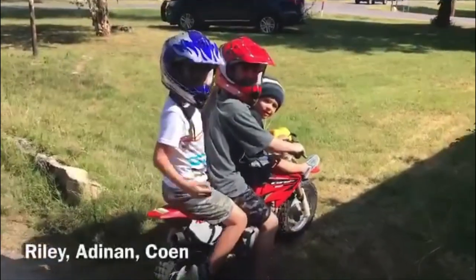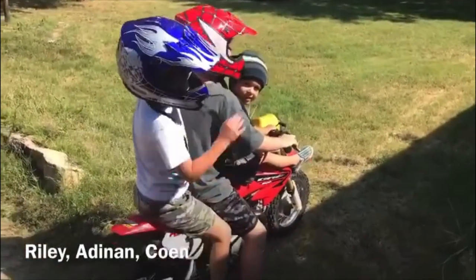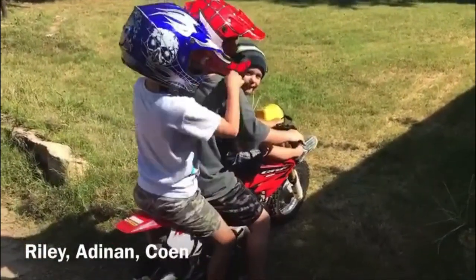They seem to have done it. We have three people on!